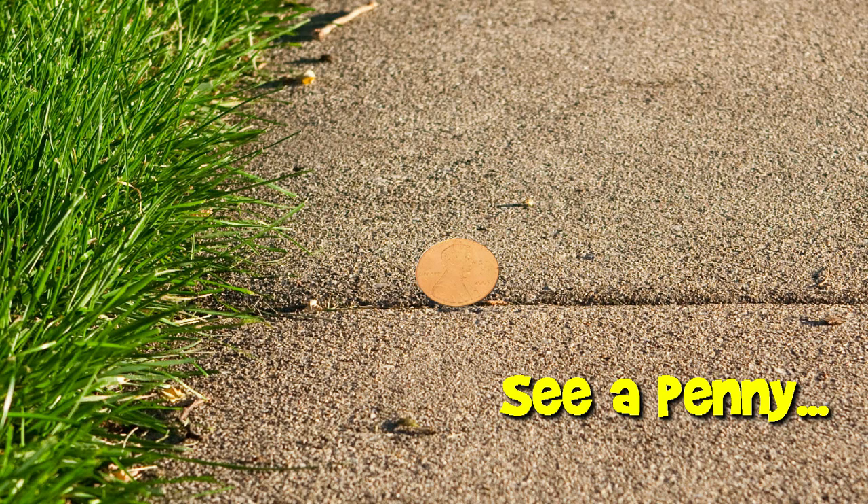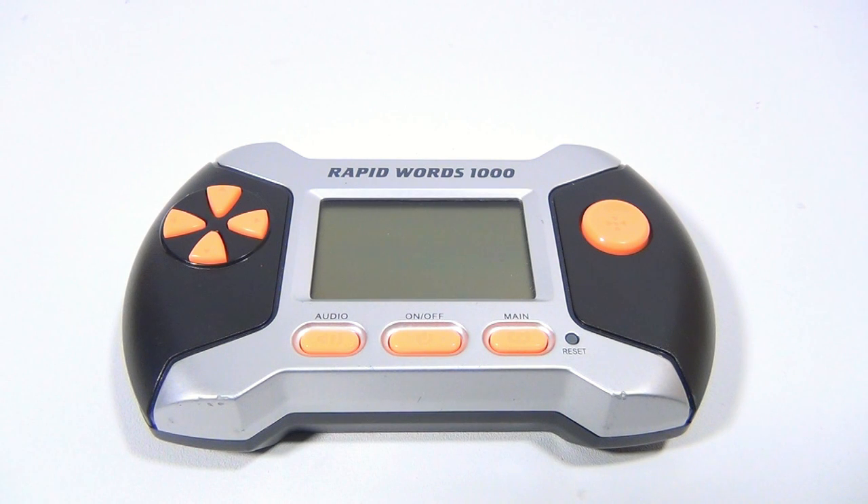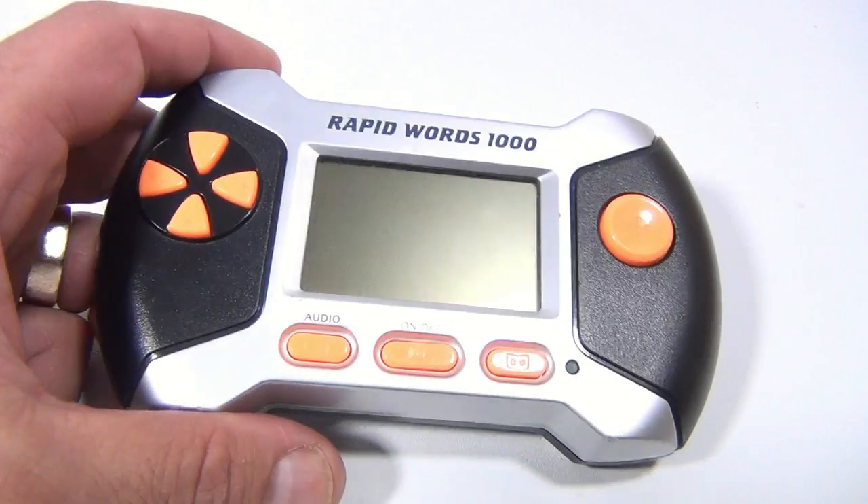You are now watching a Lucky Penny Shop product feature. Hey, it's Lucky Penny Shop, and today we're showing you Rapid Words 1000. It's a handheld game. Let's turn it on.